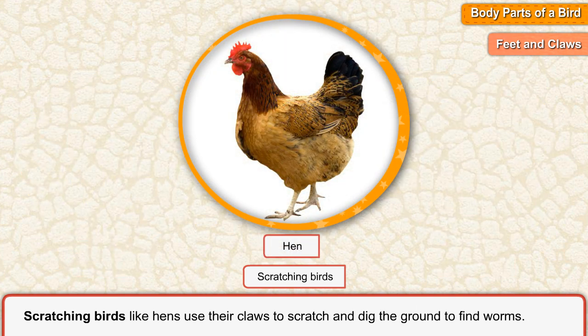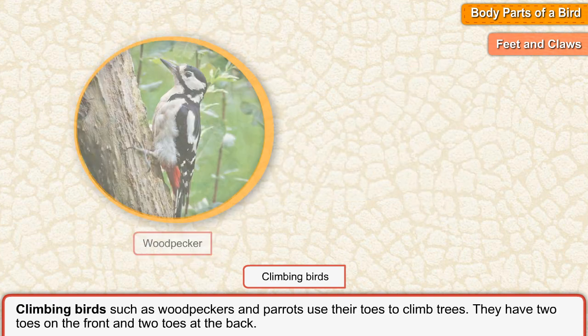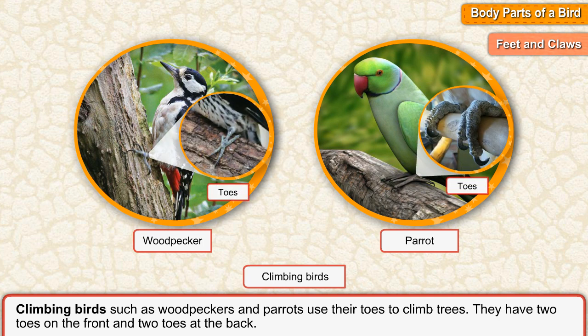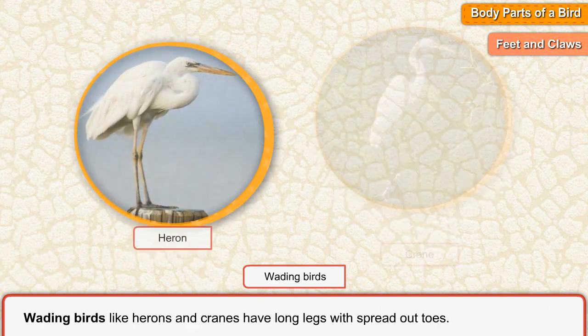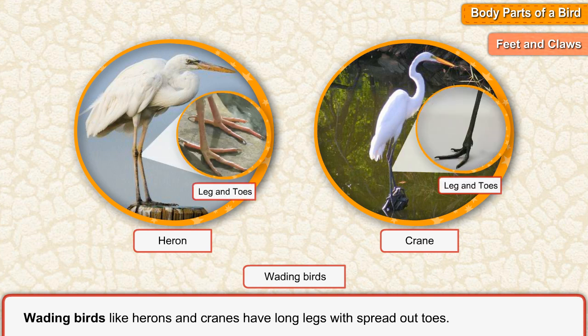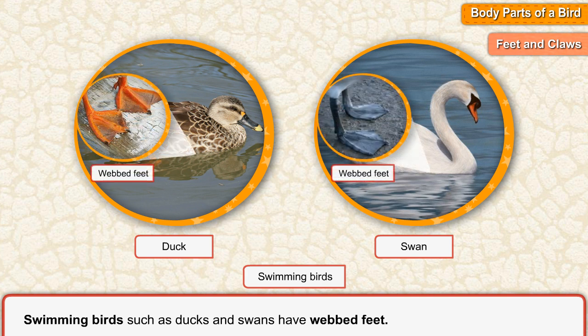Scratching birds such as hens use their claws to scratch and dig the ground to find worms. Climbing birds such as woodpeckers and parrots use their toes to climb trees. They have two toes on the front and two toes at the back. Wading birds such as herons and cranes have long legs with spread out toes. Swimming birds such as ducks and swans have webbed feet.